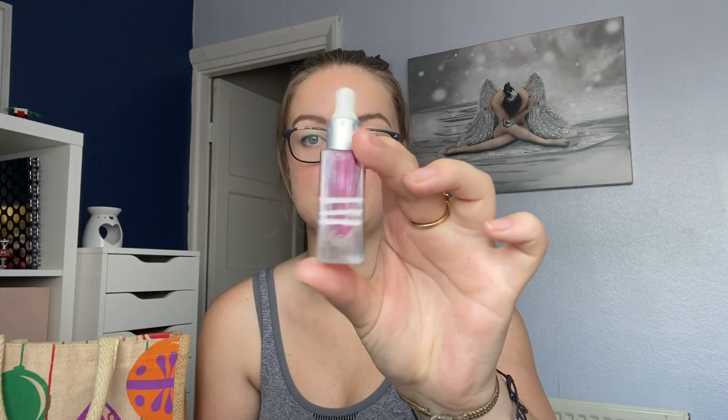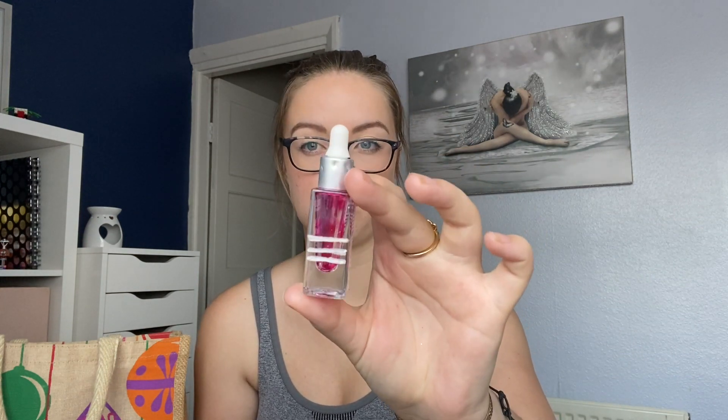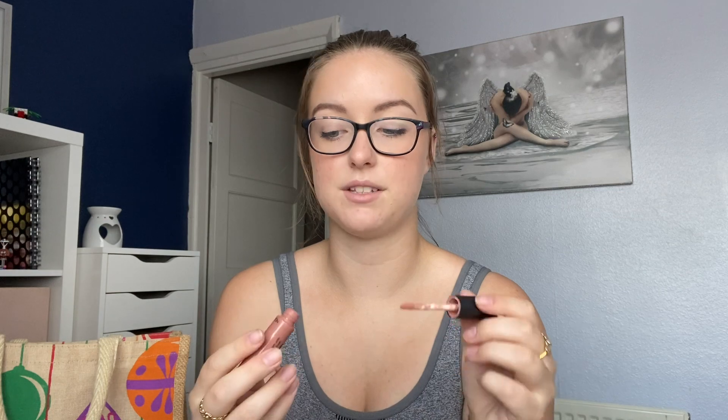A couple more things you guys would have seen in other videos or Project Pans — I finished my Trifle Cosmetics Lip and Cheek Jam. I finished this one off in my Partners in Cream Project Pan quite a while ago, I think last month. Also finished off my Collection Velvet Kiss Moisturizing Lip Cream — again seen in Partners in Cream Project Pan. Didn't end up loving the colour as much towards the end. It was just a little too pale for me all over the lips, but I do really love the formula and the product.